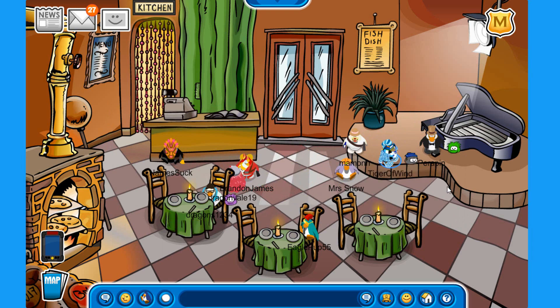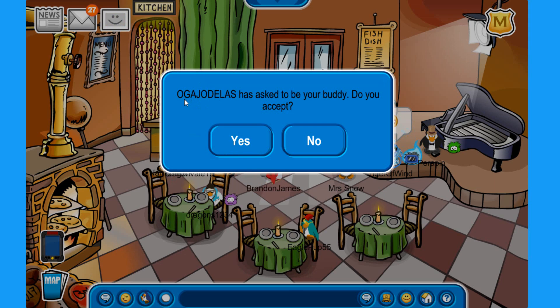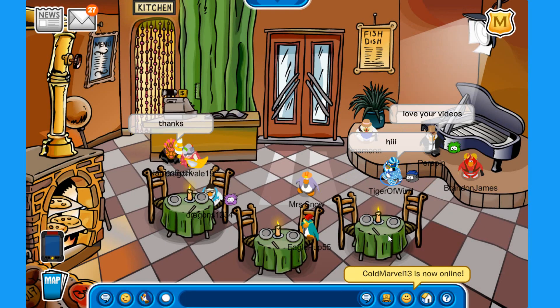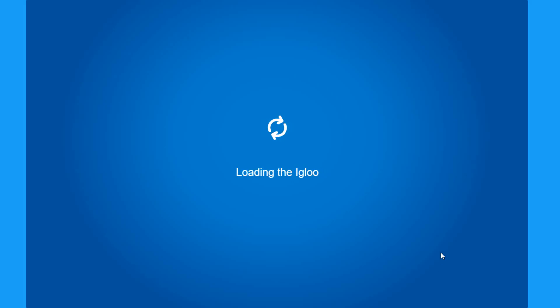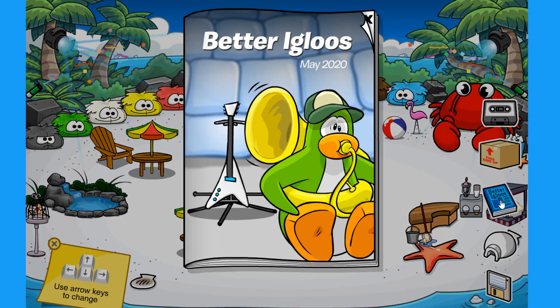So we have some people here — let's accept this friend request from Oga Show Delas. We also have Marvel 13 and a lot of awesome people. Let's go over to our igloo and check out the new Beta Eagles catalog. Here we are — this is the new Beta Eagles catalog for May of 2020.